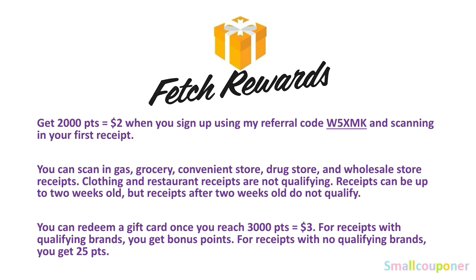You must scan your first receipt to receive those points. Your first receipt can be gas, grocery, convenience store, drugstore, or wholesale store receipts — clothing and restaurant receipts are non-qualifying. Receipts can be up to two weeks old; after two weeks they are non-qualifying. You can redeem a gift card once you reach 3,000 points equivalent to $3. They have $3 Amazon, Panera, Dunkin' Donuts, and Target gift cards redeemable with just 3,000 points. You'll get bonus points for qualifying brands like Scott and Kotex.